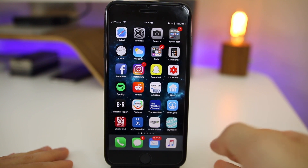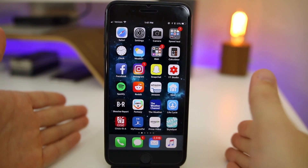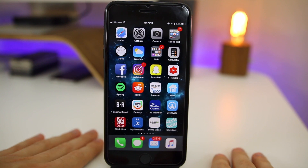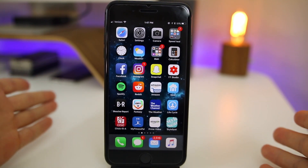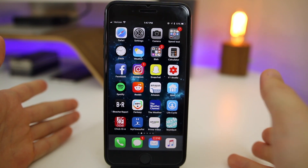Hopefully this fifth beta doesn't ruin the battery life — hopefully it stays the same as beta 4, if not improves. Hopefully this is the GM build and we get iOS 11.1 the public release either later this week or next week, because with the iPhone 10 coming out we're going to need the final release of iOS 11.1 very soon.